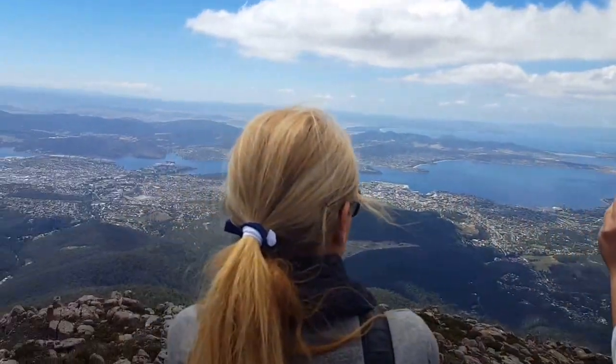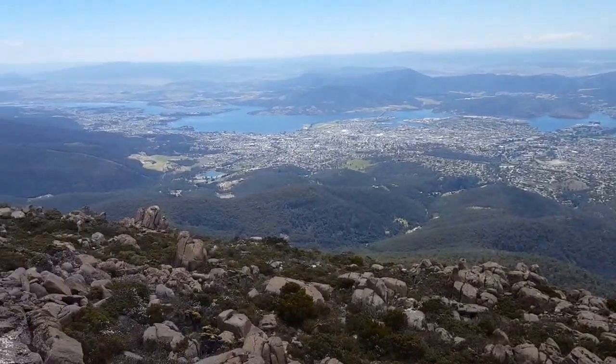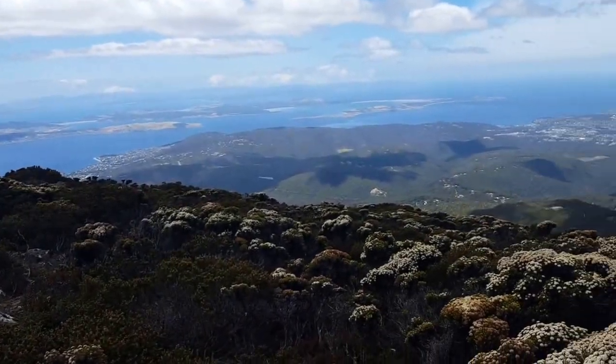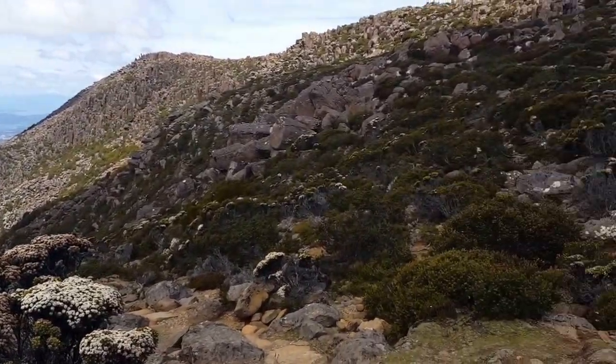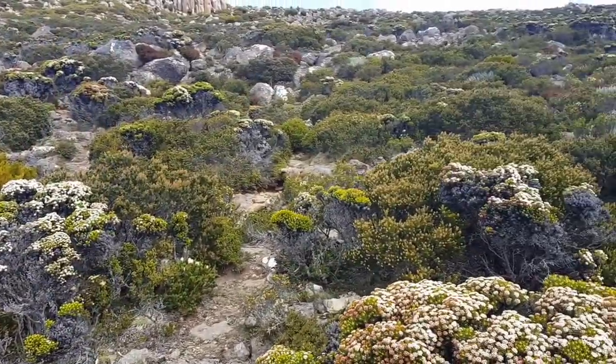What's that little place down there? We're up on the highest point of Mount Wellington, 1,270 metres above sea level. Stunning views obviously, as you've seen. Some more great views — it's a very rocky mountain.